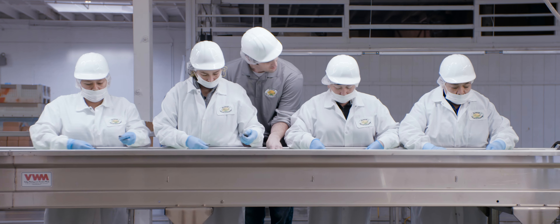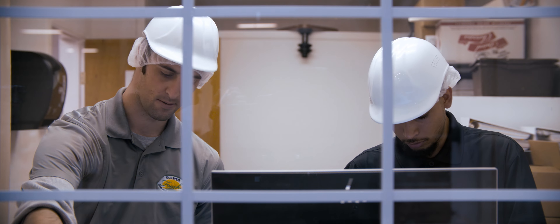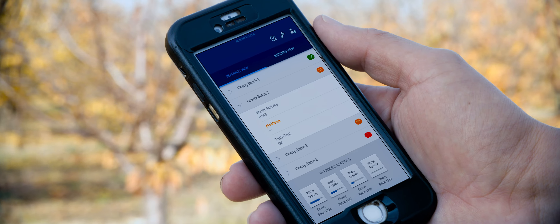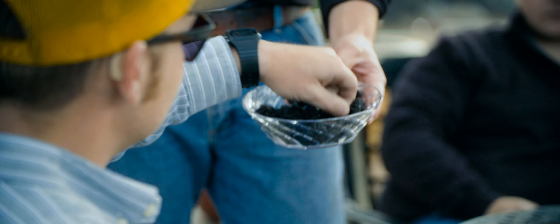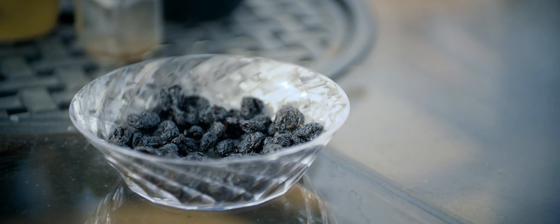Scala has gotten all of us on the same page — the floor supervisors, our QC technician, myself, and the owners of the company — so we all know what is going on in the process and what needs to be fixed. Our whole goal is to show the world that we can produce an all-natural dried cherry. With Scala, we're trying to bring a more consistent product to our customers each day. We've improved our efficiency with water activity to create that perfect product.